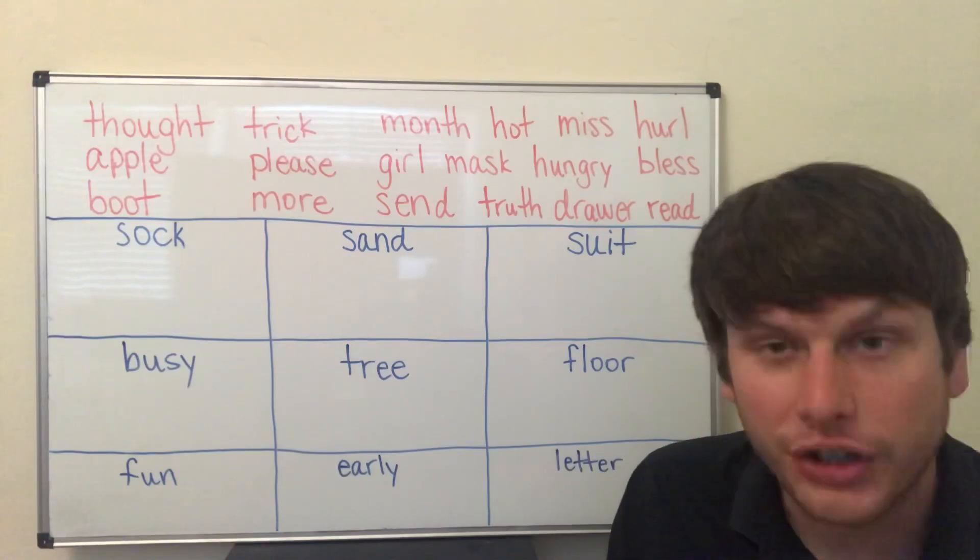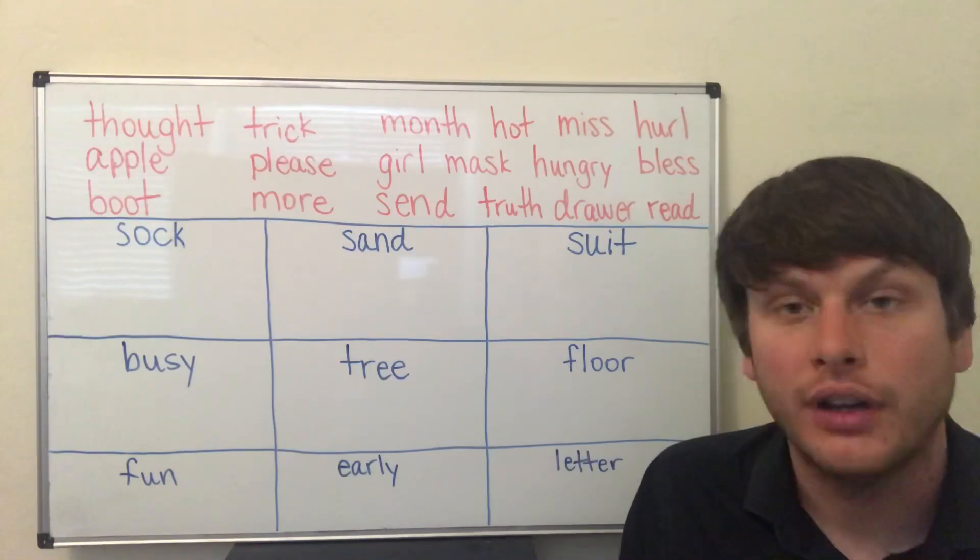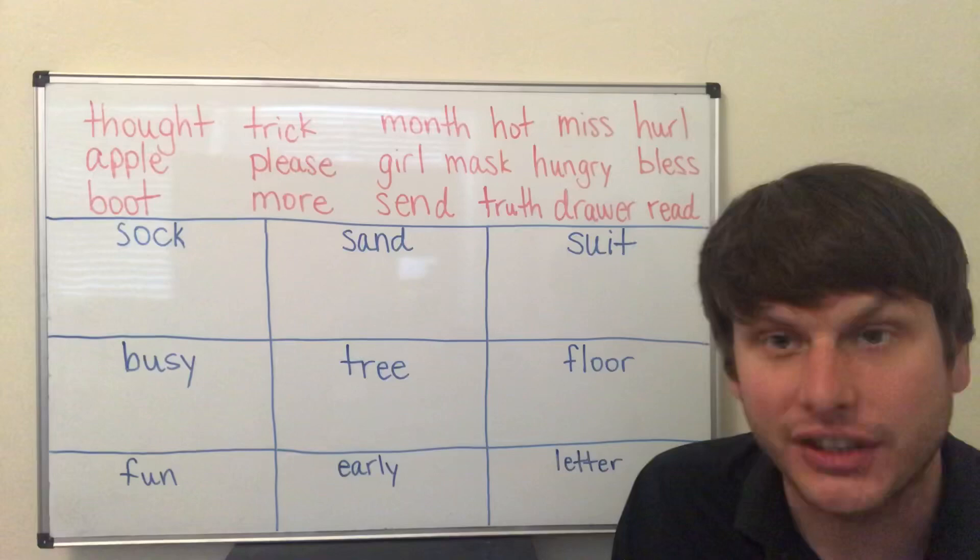The 'er' sound — early, er. The 'eh' sound — letter, eh.